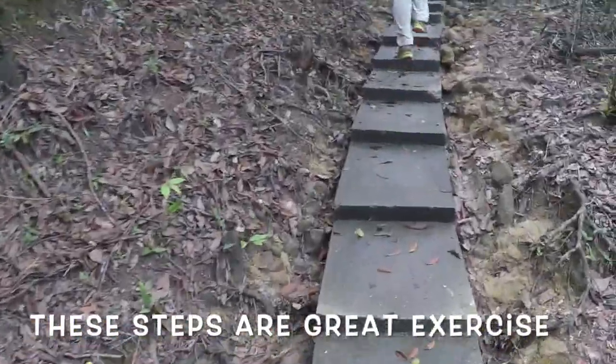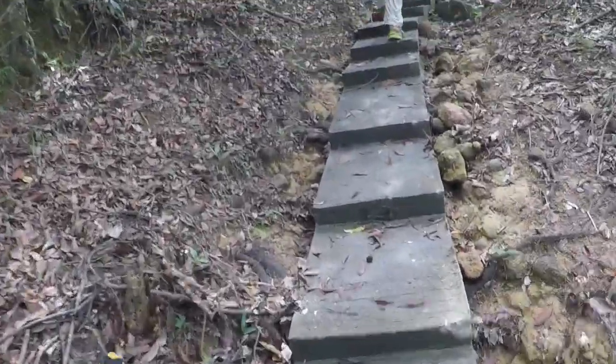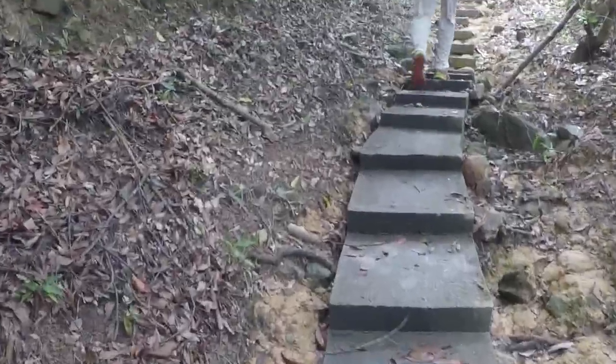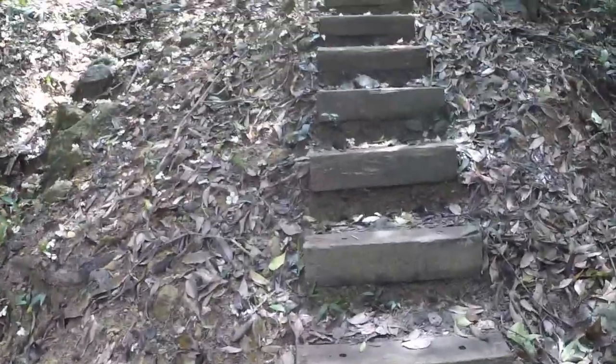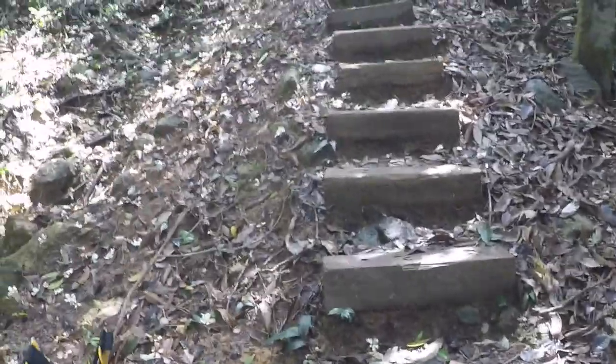Oh, many many steps, many many steps. More steps. This is killing me.